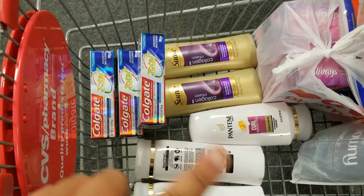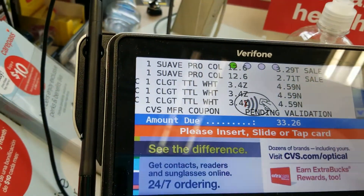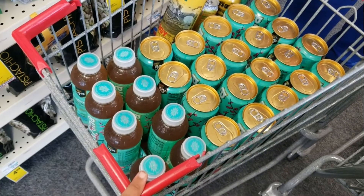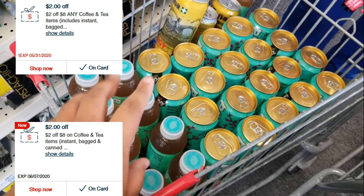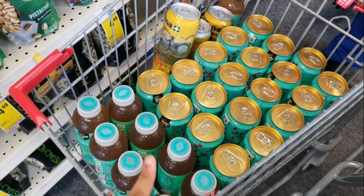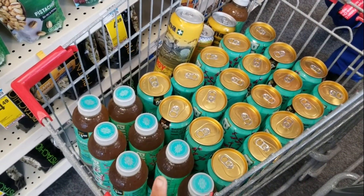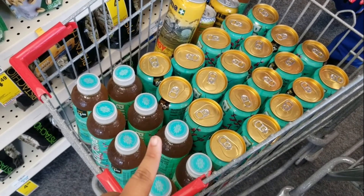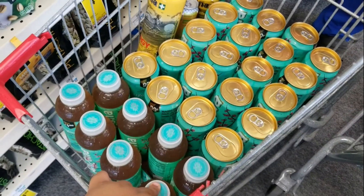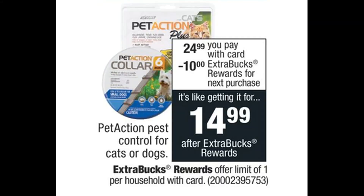We're going to have one more transaction. For the last one, I currently have two 'spend eight, get two dollars off' CRTs on teas and coffees. I'm going to get 32 Arizona teas. That'll be $18, minus two dollars off brings it to $16, then four dollars off brings it to $12. I'll use the $11 in extra bucks from the previous transaction, so I'll probably pay less than two dollars for everything.